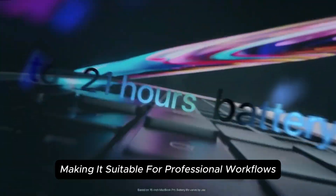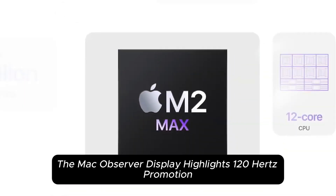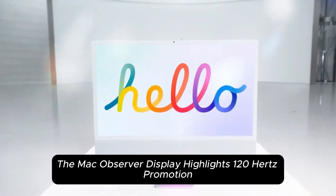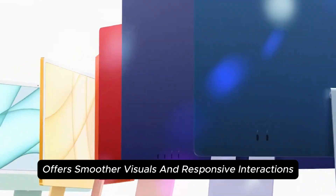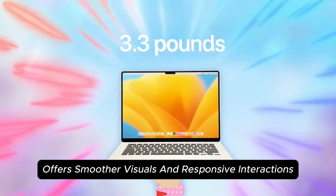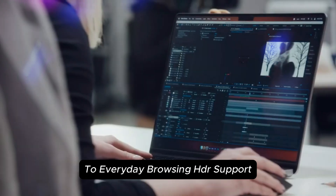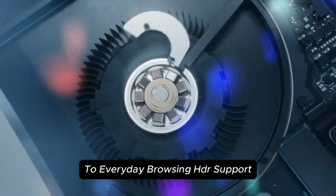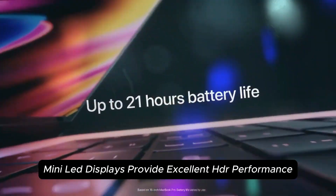The inclusion of ProMotion technology offers smoother visuals and responsive interactions, beneficial for tasks ranging from video editing to everyday browsing. Mini-LED displays also provide excellent HDR performance, delivering vibrant colors and detailed imagery for creative professionals.